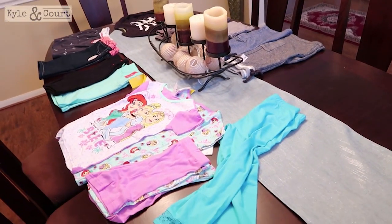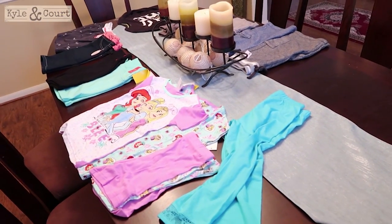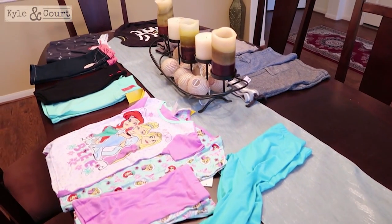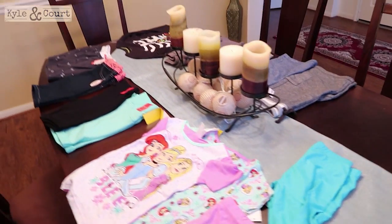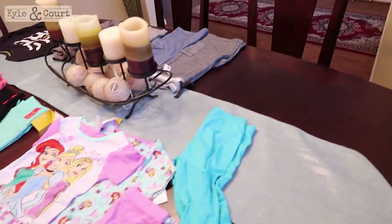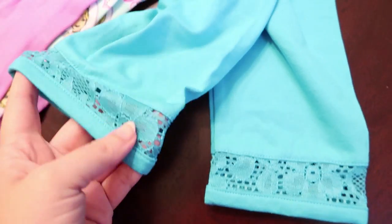I'm going to do a Kohl's haul for my five-year-old and my almost seven-year-old. It's pretty much pants — I'm realizing it's mostly bottoms — and this is all from Kohl's. First, look at these adorable capri leggings with a little lace at the bottom.